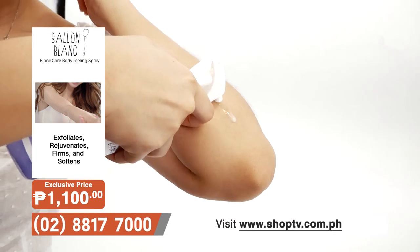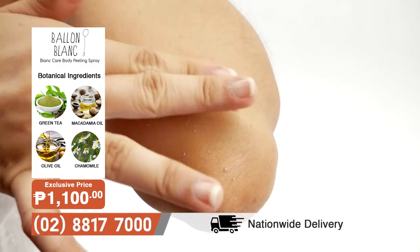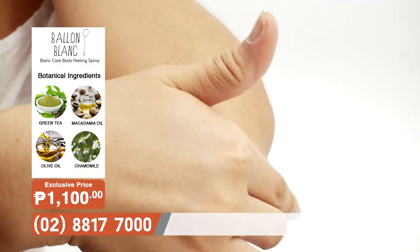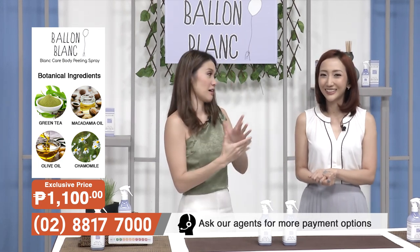Super effective — it removes so much of my dead skin cells and it's very, very gentle. Because it's so gentle, even babies can use it. We can use it, my husband can use it, lolo, lola — lahat pwedeng gamitin.